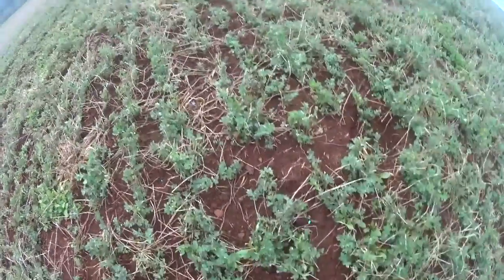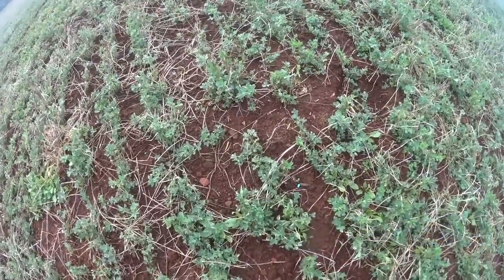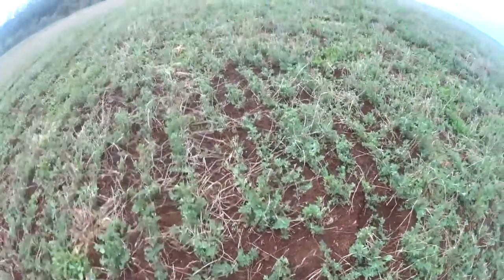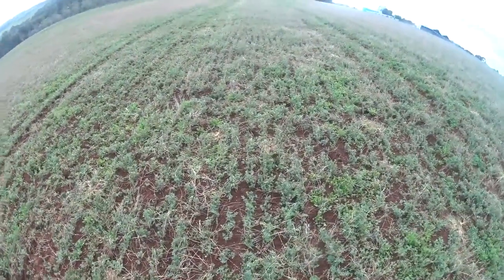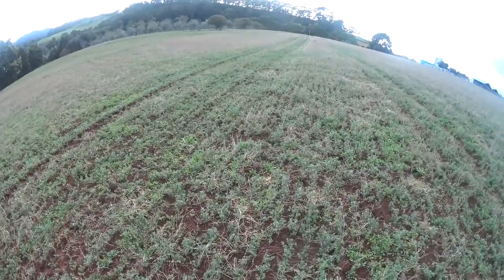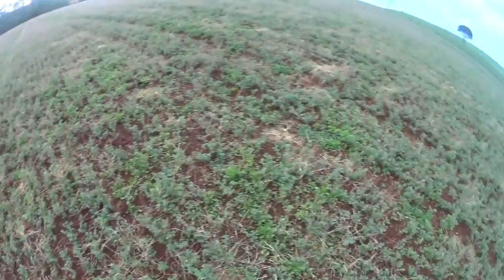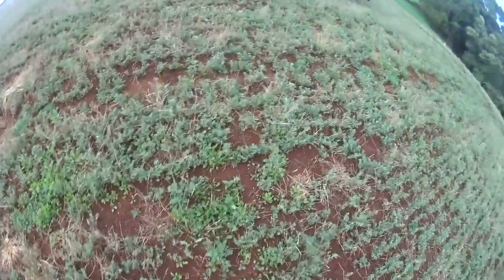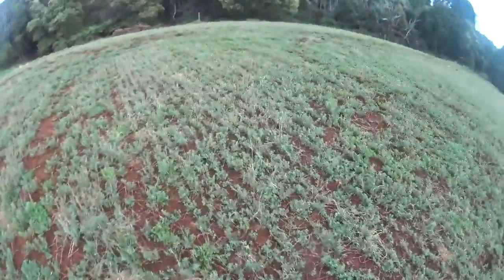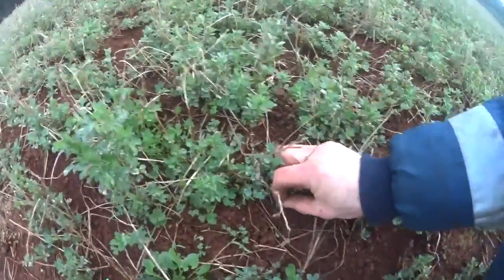Hopefully we can get this lucerne growing well. Little square bales is the plan for it — there's quite a demand for it for horses, not really around here but further up the coast. That's the plan, and hopefully we can keep the weeds out of it. We'll probably spray them again soon. Lots of fumitory coming up. Thing is, it does so well in dry conditions — weeds are just about everywhere, any time.